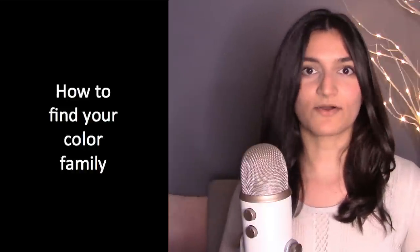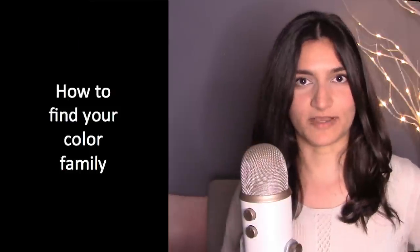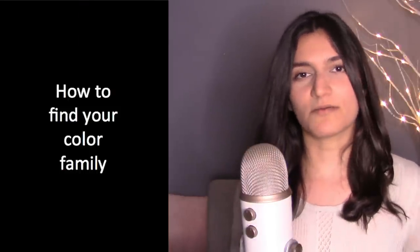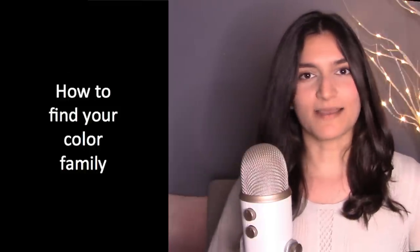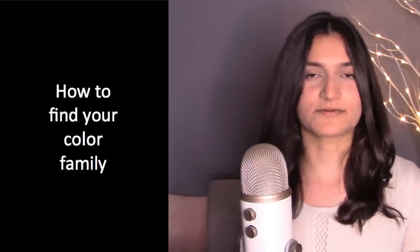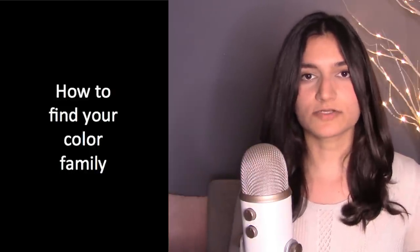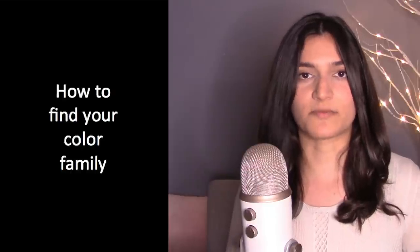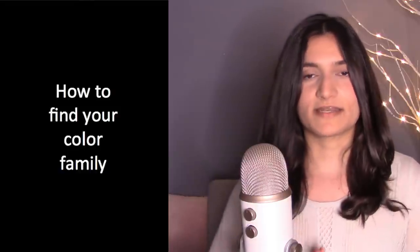Today we're talking all about how to find your best colors and your color family. This is all about skin undertone. For me, it's all about the skin — I don't take into account features or hair color when figuring out the colors that make your skin glow and look amazing, though features and hair color do come in later.